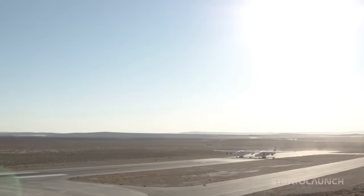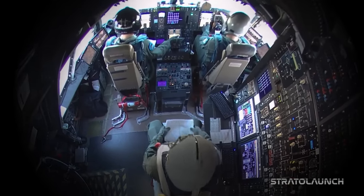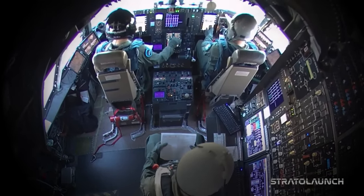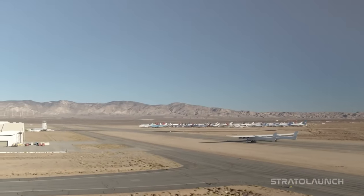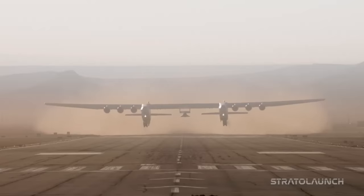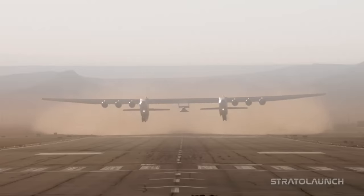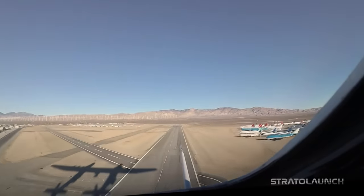Strato Launch Roc has a maximum altitude of 35,000 feet and a top speed of 460 miles per hour. It aims to provide a versatile and cost-effective method for sending satellites, rockets, and hypersonic vehicles into orbit or high speeds. As of April 2023, it has completed 10 flights since its maiden voyage on April 13th, 2019.